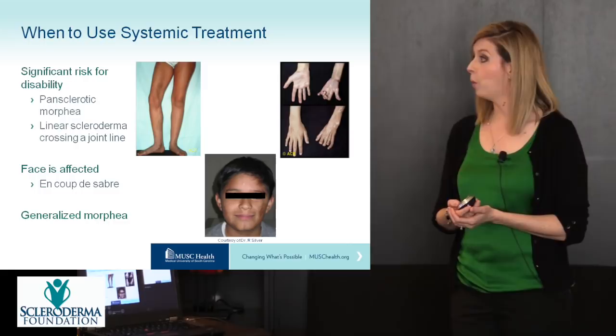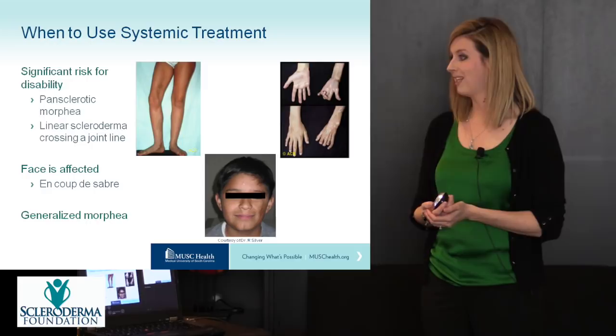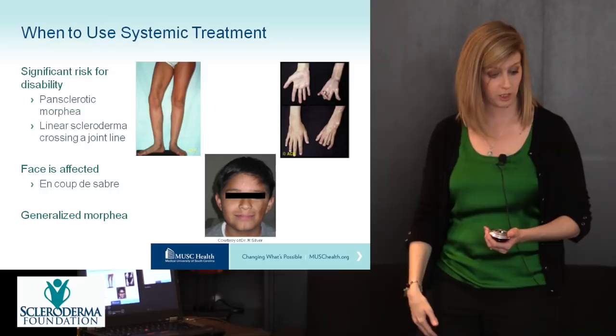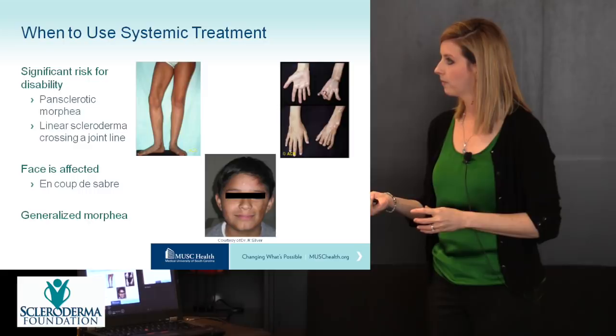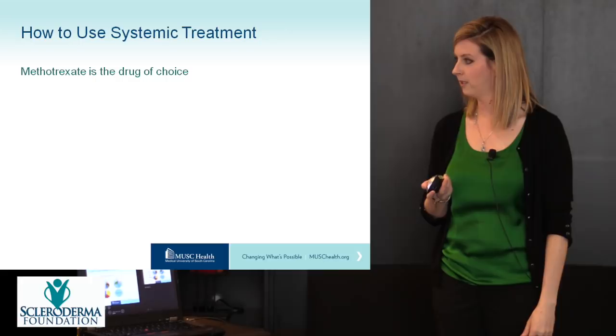Systemic treatment is indicated when there is a significant risk for disability — such as in pansclerotic morphea, or linear scleroderma crossing a joint line. For example, if the right leg is affected and the disease crosses the knee joint, you can get a flexion contracture where the knee gets stuck in a bent position. The same applies when the hand or face is affected, such as in en coup de sabre, and in more generalized morphea.